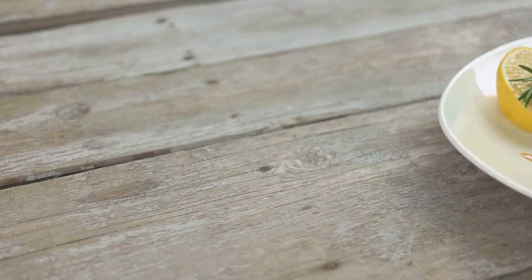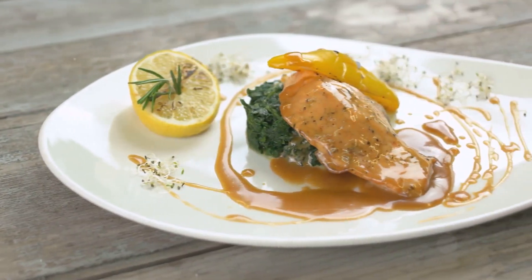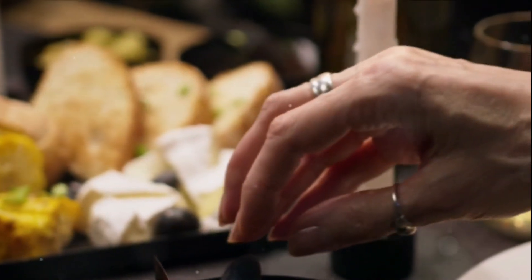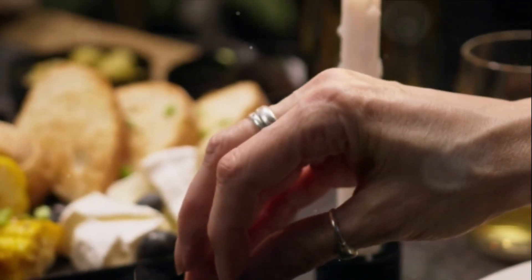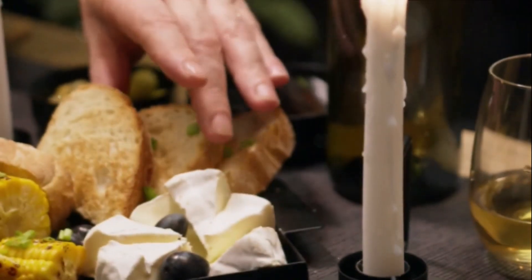Finally, don't forget the importance of a healthy diet. Foods rich in omega-3 fatty acids like fish and walnuts can help keep your skin moisturized from the inside out. Remember, dry skin doesn't happen overnight and it won't disappear overnight either. It takes consistent care and attention.